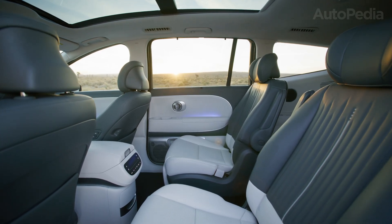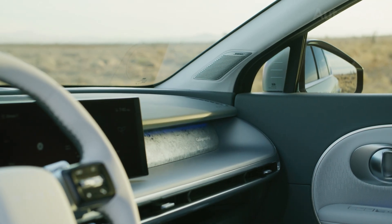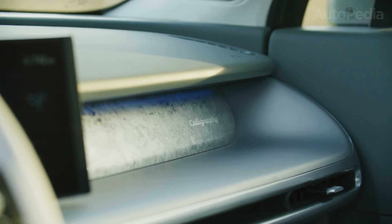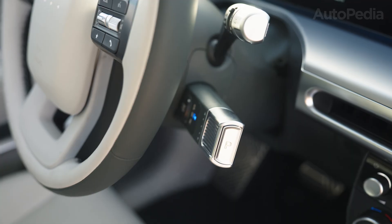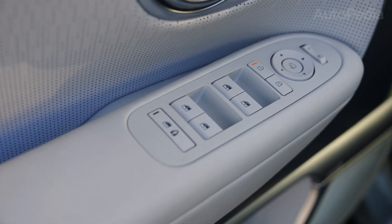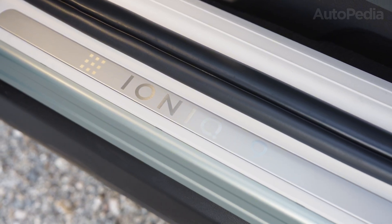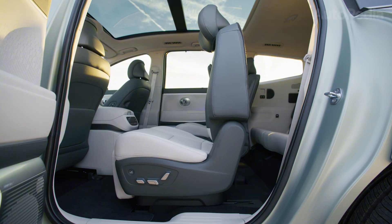The benefit of a dedicated EV platform is flat-floor packaging, better cabin volume for a given footprint, and the potential for better ride quality due to mass being low and central. The caution, as always: be honest about your charging access. A three-row EV is amazing when you're charging at home; it's more complicated when you're hunting for public chargers every week with a packed schedule.